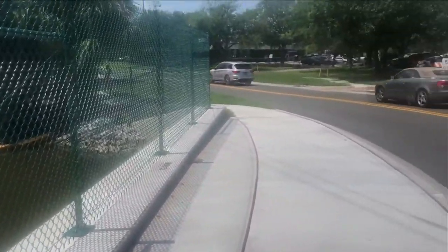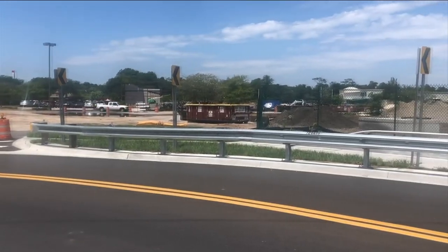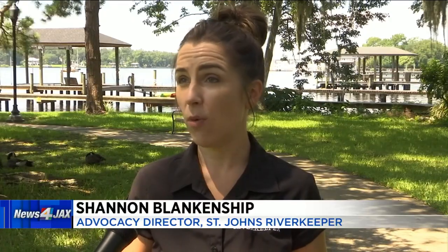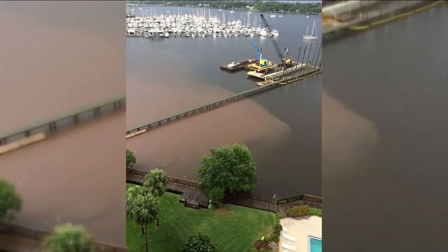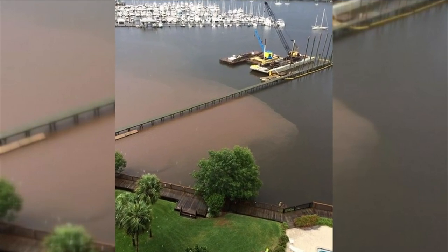Whenever you have active construction, you have earth being moved and dirt being moved — you have to ensure that that dirt doesn't have access to a nearby waterway. The Riverkeepers have been receiving reports of visible silt flowing into the Ortega River, impacting the river's turbidity.